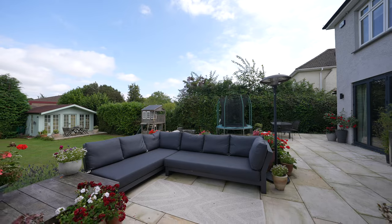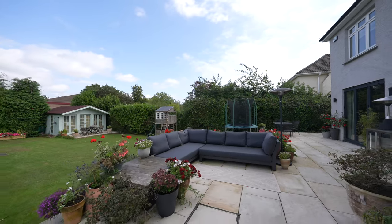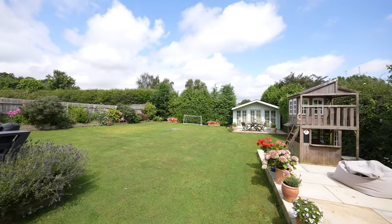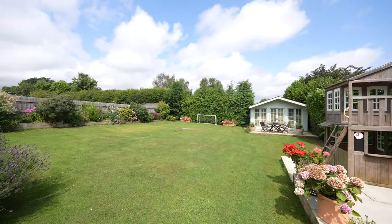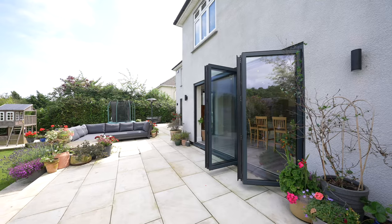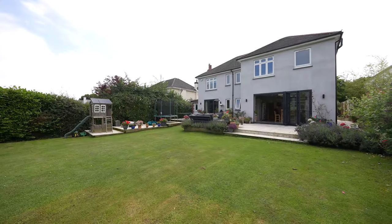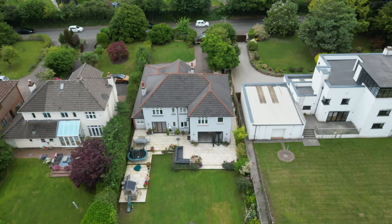A side path leads to a level, well-maintained and landscaped rear garden which primarily consists of a lawn with excellent raised beds and an extensive patio area for alfresco entertaining. Additionally, there is a large summer house with sunken lights, heating and power, making it perfect for use as a garden office.